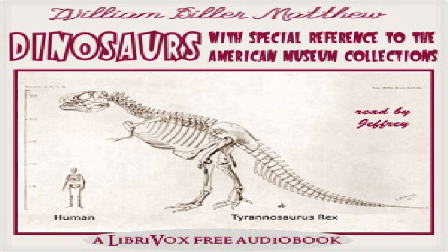Scelidosaurus, Polacanthus, etc.: Various armed dinosaurs of smaller size and less heavily plated have been described from the Jurassic, Comanchic, and Cretacic formations of Europe. The best known are Scelidosaurus of the lower Jurassic of England and Polacanthus of the Comanchic Weald. Stegopelta of the Cretaceous of Wyoming is more nearly related to Ankylosaurus. End of chapter eight.